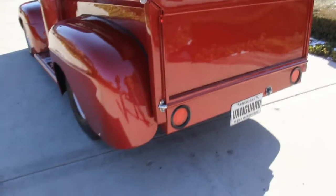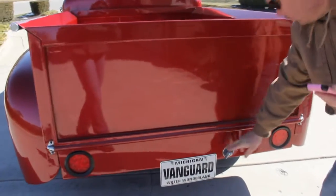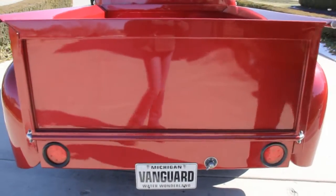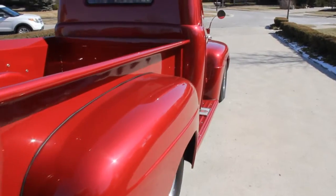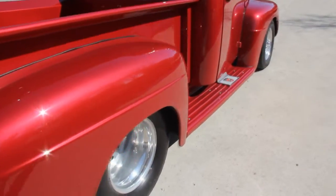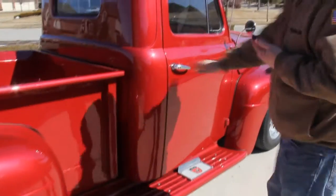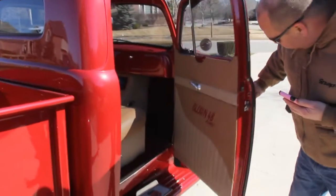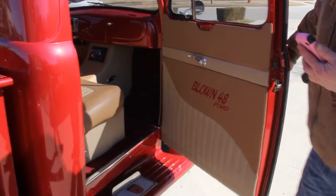That back tailgate is straight as an arrow. We've got our battery shut-off here. Looking down the side of this thing — hot as can be, just beautiful. All the webbing's in there, everything is painted up to a tee. Check out those door jams. That custom interior — is that hot or what? Blown 1948.